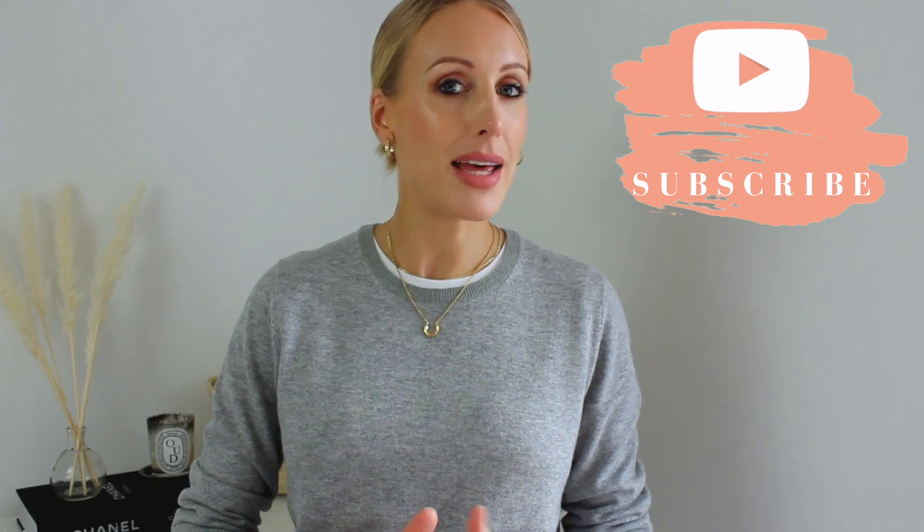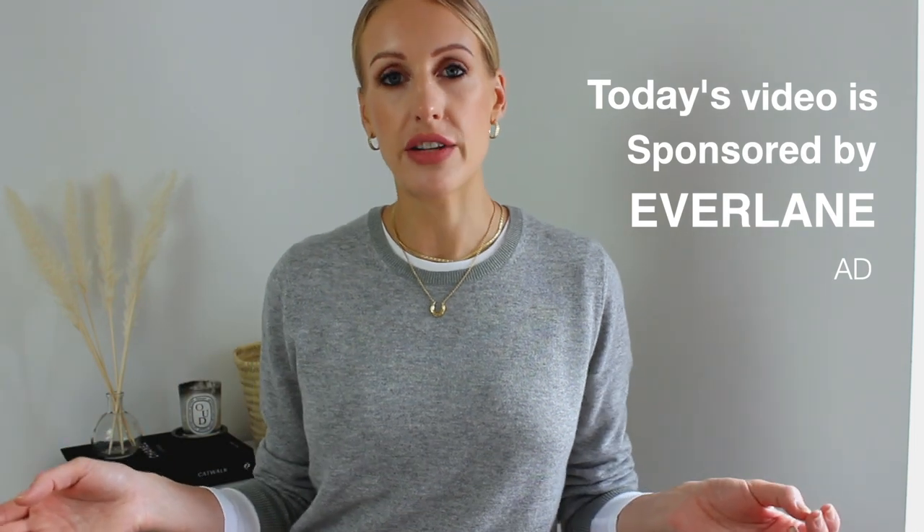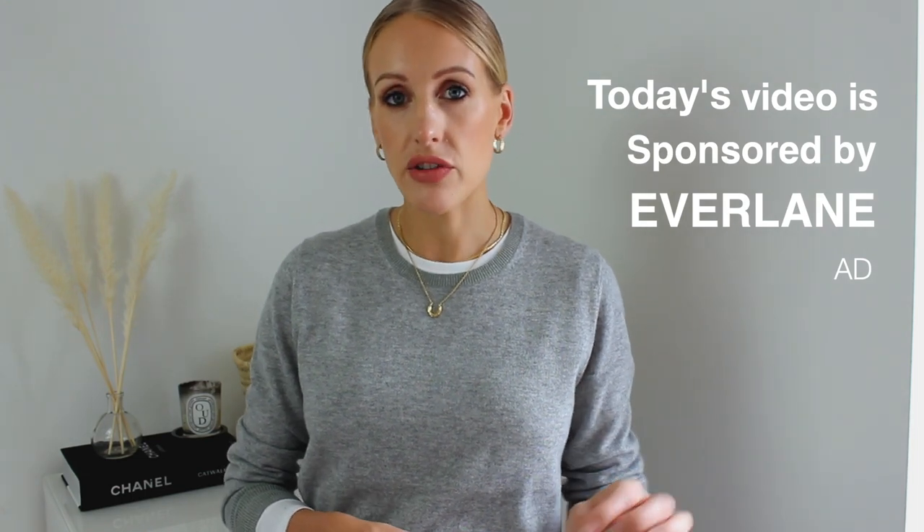I'm excited for today's video. I have partnered with Everlane and if you've not heard of Everlane before, they are an ethical brand. They use various ethical factories around the world, source the best materials and are very transparent with the process on their website. For example, every item — like this cashmere jumper I have on now — on the product page tells you which factory it was made in, and you can click through and see where your garment has come from. I love how transparent they are and I really rate the quality of their items.